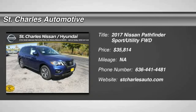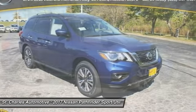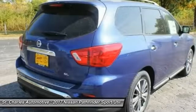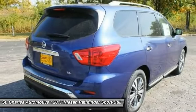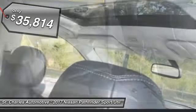The 2017 Nissan Pathfinder. The Pathfinder has a premium interior with three rows of seating for up to seven passengers, as well as versatile seating and cargo configurations. This SUV appeals to both truck lovers and car lovers and is priced below $40,000.